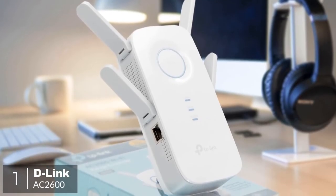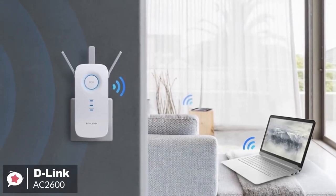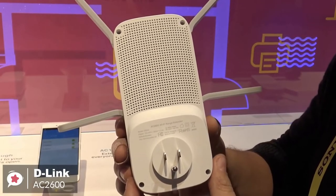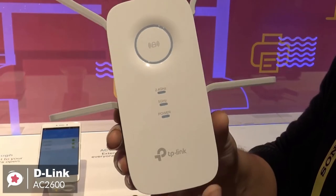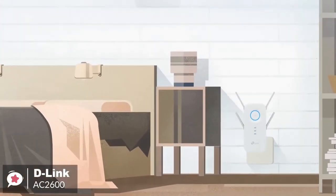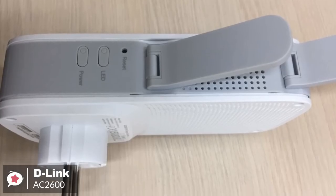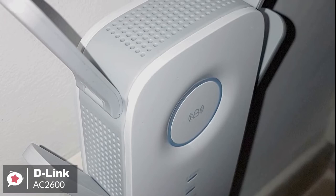At number one is the D-Link AC2600 Wi-Fi range extender. When it comes to wireless routers or other network devices, you can't ignore D-Link products. If we talk about the range extenders particularly, D-Link's AC2600 is a good option. Design-wise, the D-Link AC2600 is designed to be plugged into a power socket. The extender is about twice the size of your usual home plug. The device is super easy to set up and control. Its iOS and Android app lets you set up the network and control the device from your phone itself. The AC2600 automates most of the tasks for you, making it easier to use even for those who aren't very tech savvy.